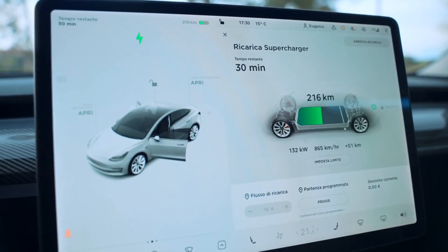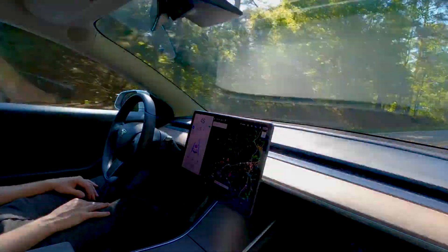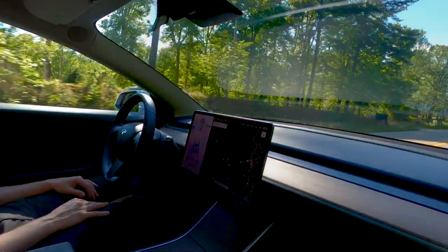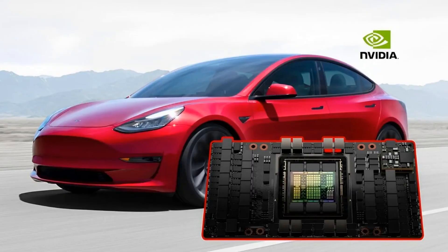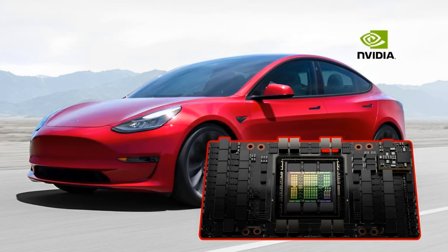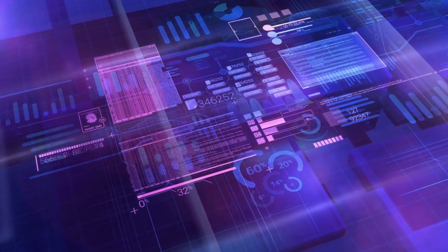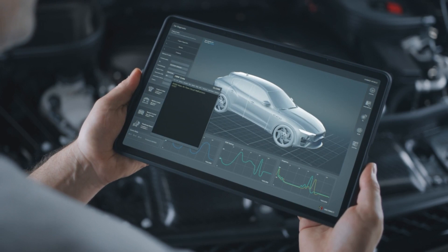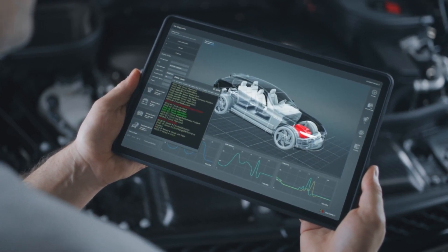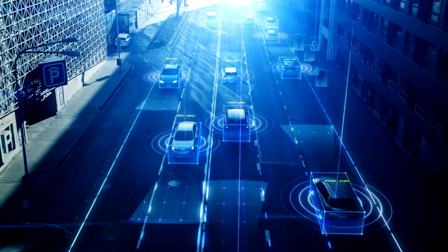Among the hardware upgrades, Tesla is eagerly anticipating the introduction of Hardware 4, the next iteration of its vehicle hardware suite. This cutting-edge hardware is poised to deliver improved performance, responsiveness, and efficiency, laying the groundwork for the future of Tesla's autonomous driving systems. As a crucial part of Tesla's strategy, the company is set to acquire a substantial new cluster comprising 10,000 NVIDIA H100 units. This acquisition signifies Tesla's relentless pursuit of increasing its compute capacity to facilitate faster and more efficient AI training. The addition of this powerful hardware cluster will greatly amplify Tesla's capacity to process and analyze vast amounts of data, ultimately accelerating the training process and further advancing its AI algorithms.